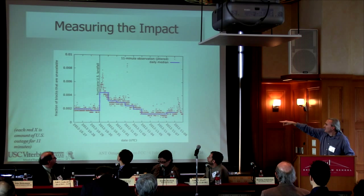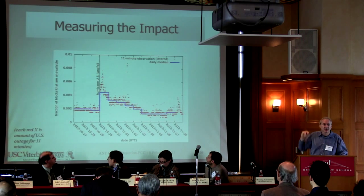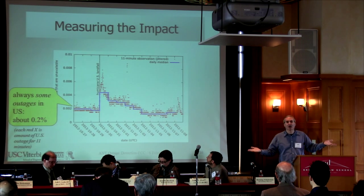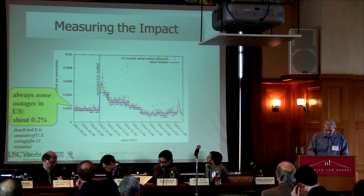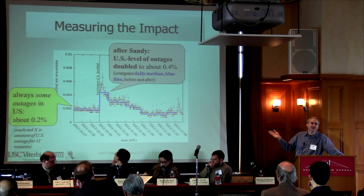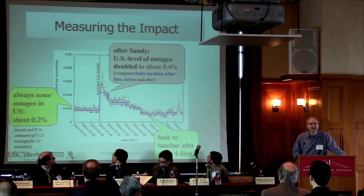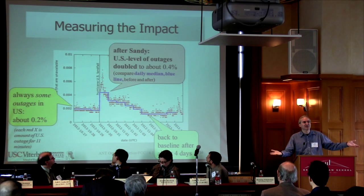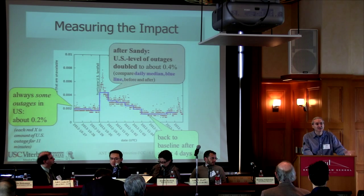This plots the marginal distribution. The blue line is the median per day; each red X is a measurement over 11 minutes. First, the Internet's a big place — some of it is always down, and our baseline rate, which is reasonably steady, is about two-tenths of a percent. You can see that clearly in the three days before landfall. After landfall, that rate doubles — there was twice as much outage the day after Sandy hit. And then after four days, it pretty much came back to baseline. By doing these simple ping measurements and analyzing them in the right way, you can get quite a bit of understanding about what's happening on the ground.